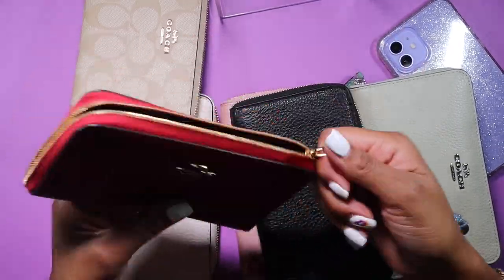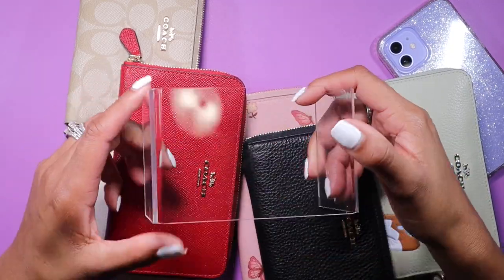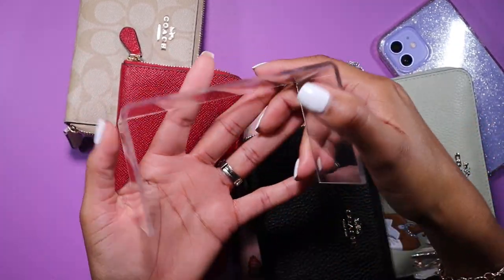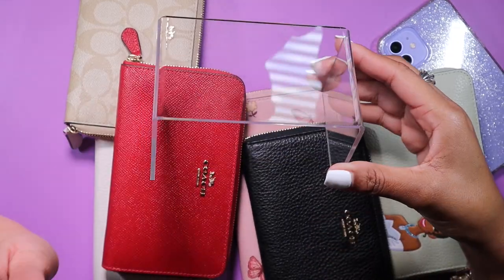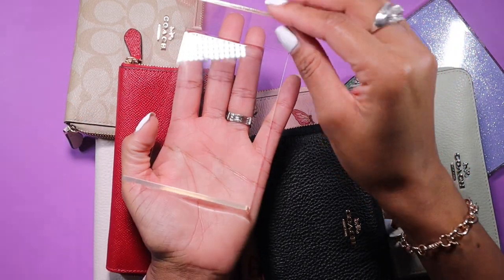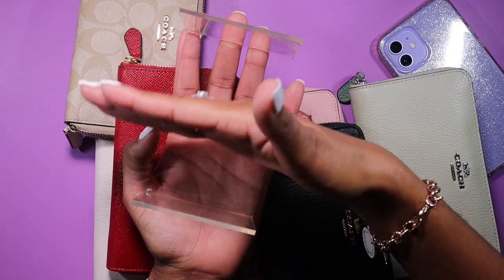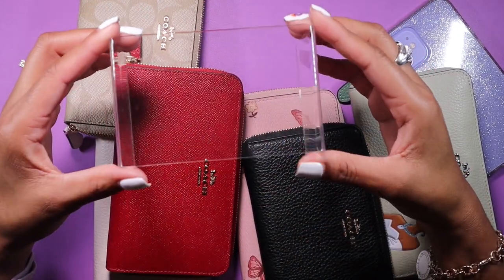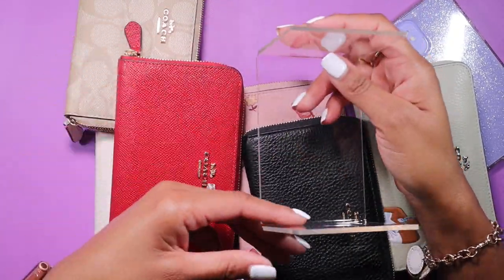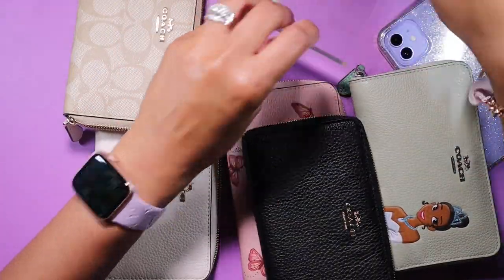Let me quickly show you what I have them stored in — it's like a decorative display elevator stand. I'll try to link it down below if anyone's interested. I actually have it flipped upside down and use it to corral the wallets; I just stack them in there. I bought it to elevate purses and other things, but then I flipped it and found it works perfectly for storing the wallets. So that's the red wallet — let me set it aside.